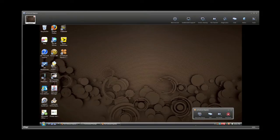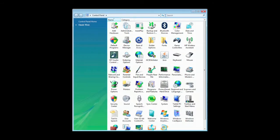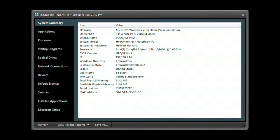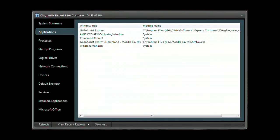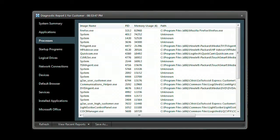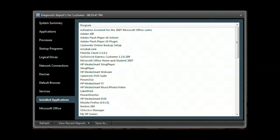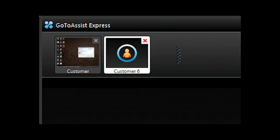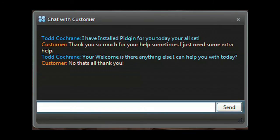With their permission, you have the same access to their computer that you have of your own. You can examine programs, check and modify control panel settings. GoToAssist Express gives you full access to their desktop. Need deeper access? Run the GoToAssist Express diagnostic application to get a system summary, application list, processes, programs that start when the computer starts, network connections, devices, services, along with installed applications, and much more. Easily send and receive files back and forth between your and your client's computer. You can even run multiple support sessions at the same time. Included is an interactive chat client.